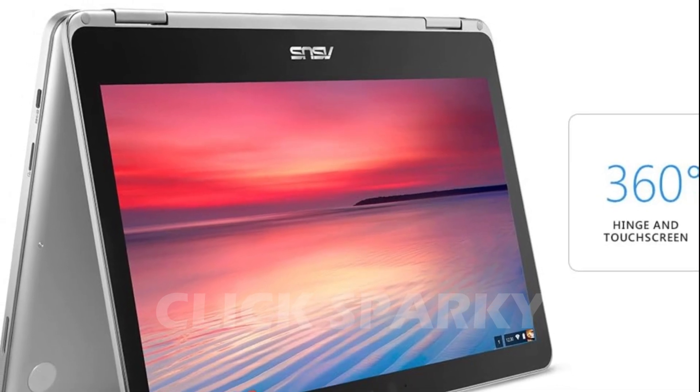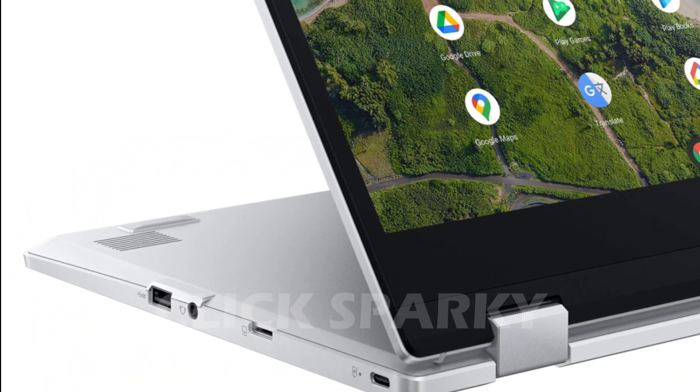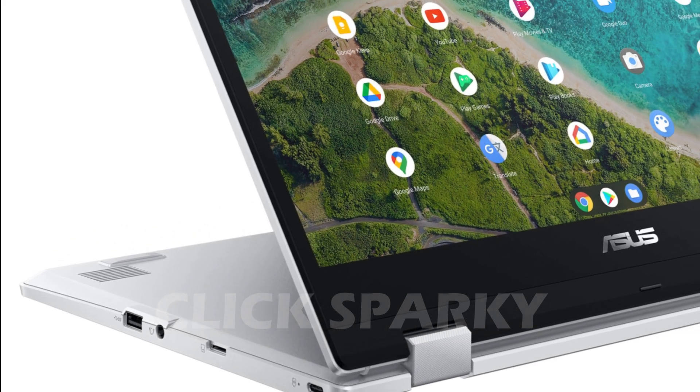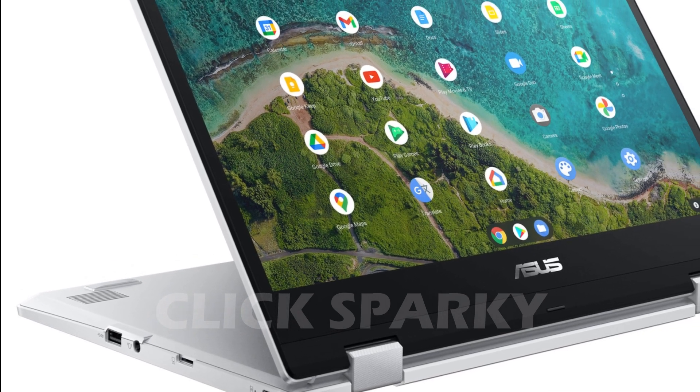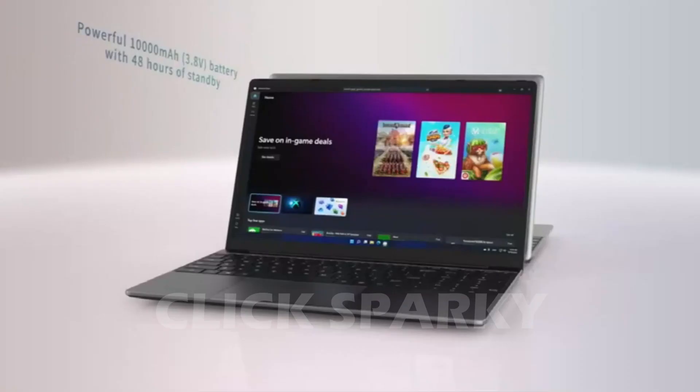A disadvantage is its lower processor, an Intel Core 1.1, which is extremely low compared to a regular laptop. It also needs adapters since it lacks an HDMI, DisplayPort, and VGA port. This Chromebook is a great budget alternative to the MacBook Air, in particular, thanks to its features and functionality.